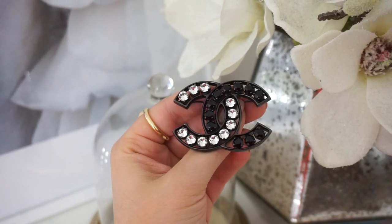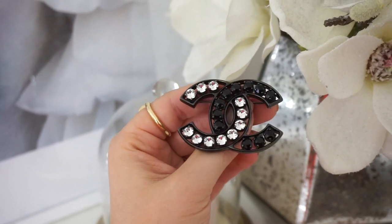Next category is costume jewelry, and I have quite a few pieces. The first piece I want to show is one of my favorites — this amazing Chanel brooch. I love it because it's black with white and black crystals, very easy to style on black jumpers, coats, or leather jackets. Most people buy gold or silver classic Chanel brooches, but I like this because it's different and so beautiful.